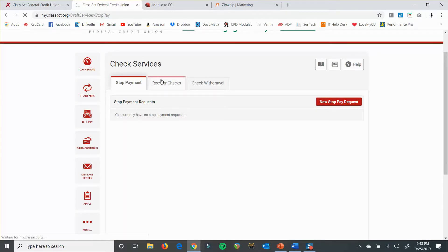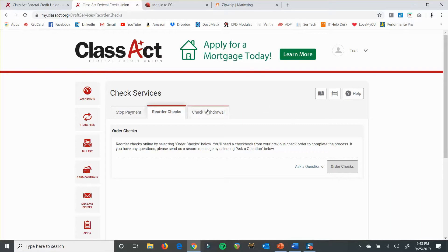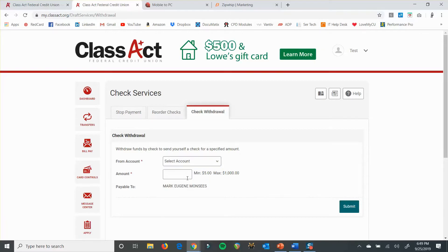If you want to order checks, you can do that from the reorder checks tab along the top — you click the order checks button and it'll walk you through that. Another thing you can do is a check withdrawal: you can have it actually send you a check. You just tell it what account you want it to come out of, how much you want to pull out, and submit that. That will get sent to your address on file if you order a check. So you want to make sure that address is correct before sending — especially if you recently moved.